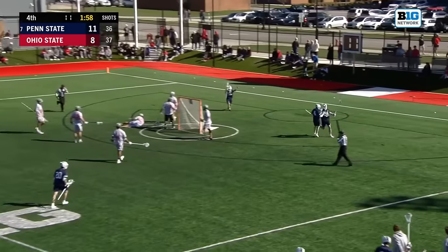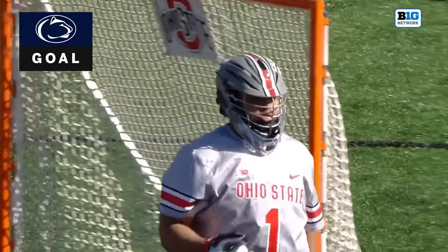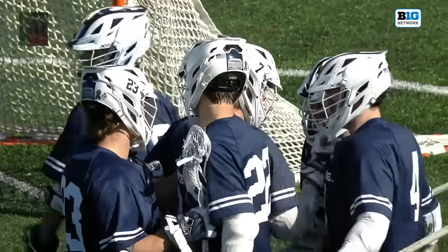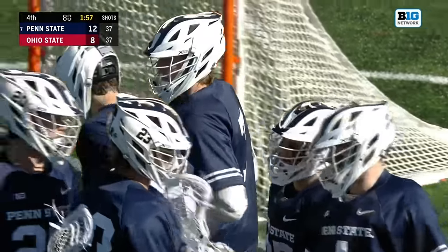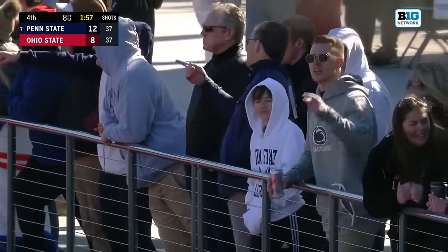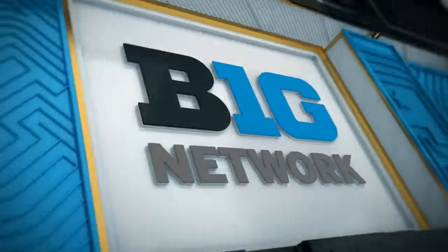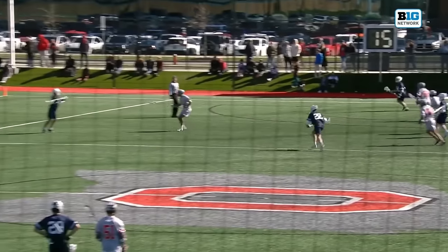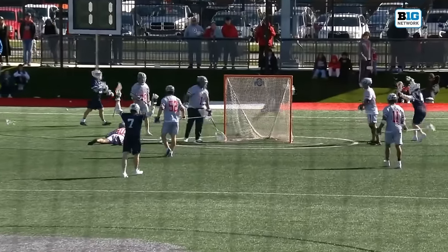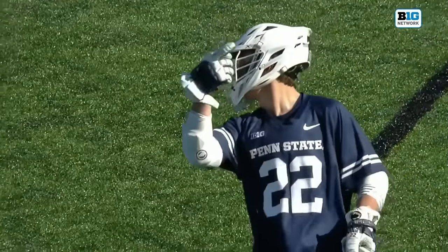Traynor from a tough angle — sends it home. That was wicked, a nice shot by Matt Traynor. Not even an inch of angle there, but puts it in the back of the net. Going back to the fundamental piece of what Coach Tambroni preaches for the Nittany Lions — Matt Traynor catching it with only a couple steps left above GLE and puts it in the top right corner. Penn State up four with two minutes left here in Columbus.